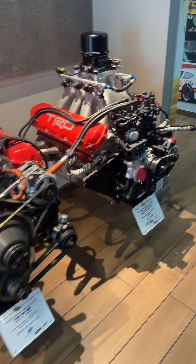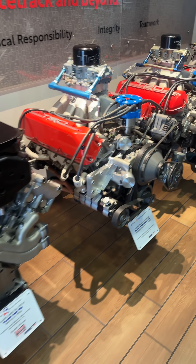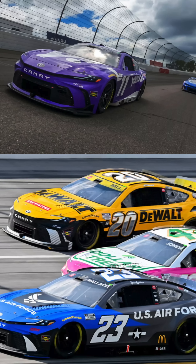This particular TRD facility is home to the company's NASCAR engine-building efforts: 5.7-liter, all-aluminum pushrod V8s that scream all the way to 9,000 RPM, and they would make 1,000 horsepower if NASCAR didn't limit them to 700 horsepower.